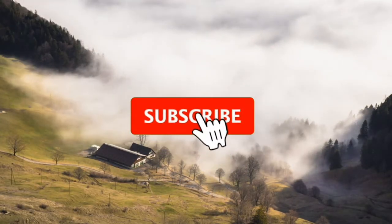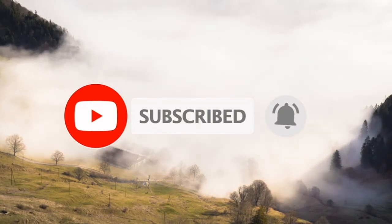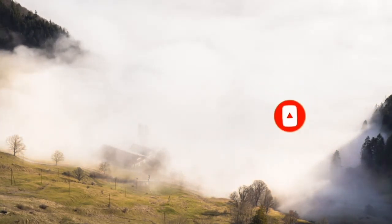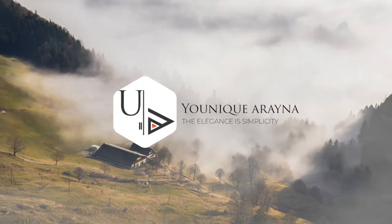If you like this video, remember to subscribe to our channel. Thanks for watching this video. We'll see you next time. Bye.